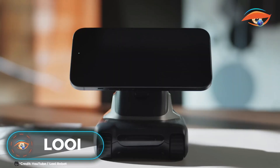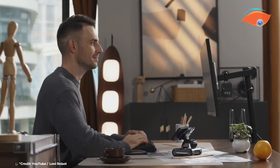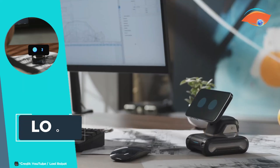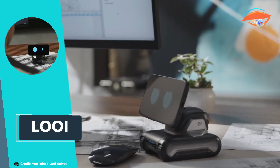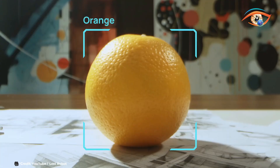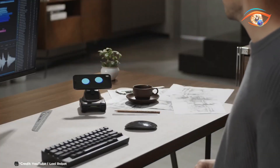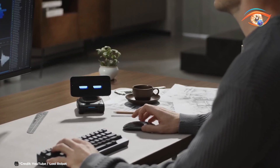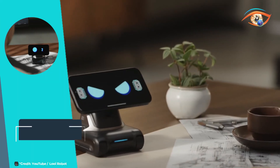Introducing Louie, the innovative gadget that transforms your smartphone into a dynamic desktop robot. Equipped with ChatGPT integration, Louie provides an interactive AI experience bringing conversational capabilities right to your desk. Louie's biomimetic behavior system allows it to mimic lifelike movements, creating a more engaging and realistic interaction.